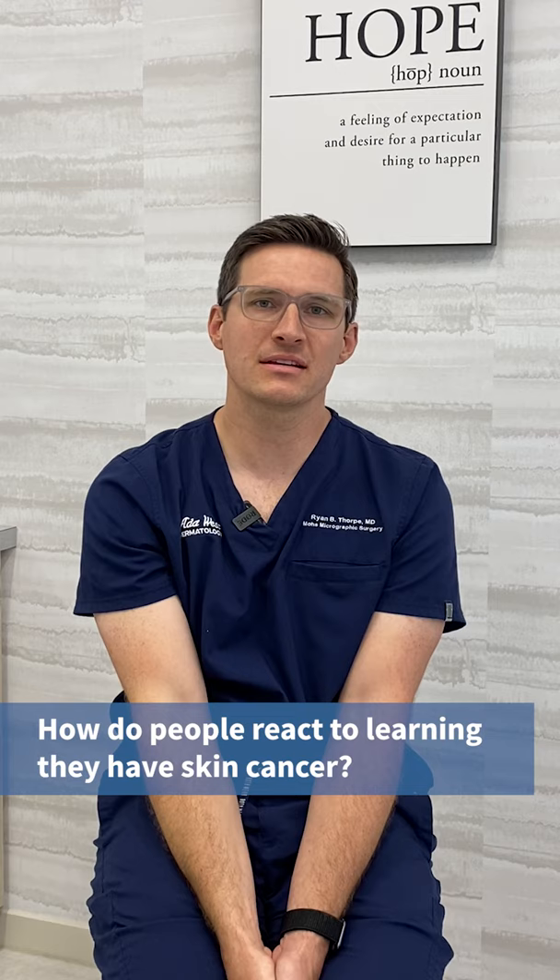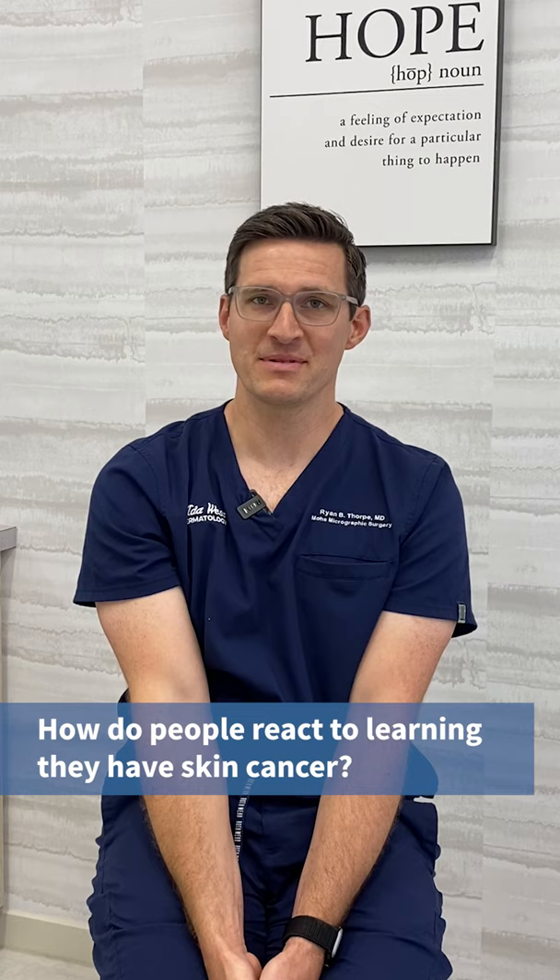Looking back at what Dr. Cook taught me — never be satisfied, just keep working, keep trying to become better and better for your patients. Patients react to skin cancer in lots of different ways, depending on whether it's their first time or not. If they've had it before, they know we can help them get through it. If they've never had skin cancer, simple education can really help calm the nerves. Most skin cancer is easily treatable — usually just a local problem — and a little education can make the anxiety better pretty quickly.